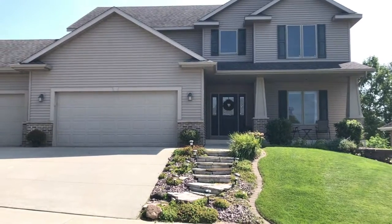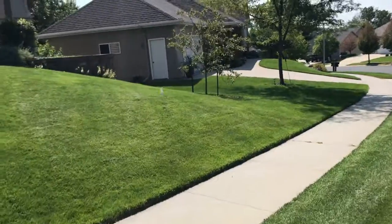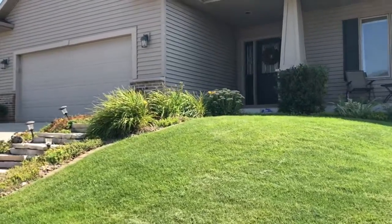The home has great curb appeal with updated landscaping throughout. There's an irrigation system. Some of the neighbors are out, so I may ask — what do you love about living on Shetland Drive?